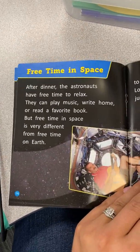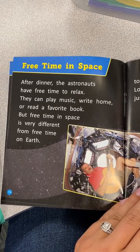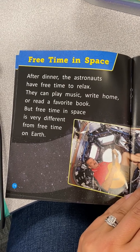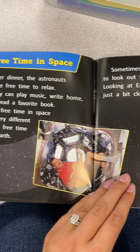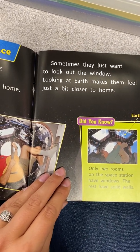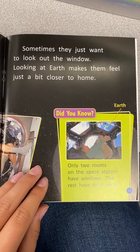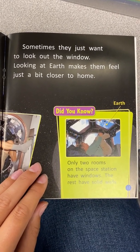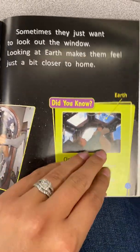Free time in space. After dinner, the astronauts have free time to relax. They can play music, write home, or read a favorite book. But free time in space is very different from free time on Earth. Sometimes they just want to look out the window — looking at Earth makes them feel just a little bit closer to home. Only two rooms on the space station have windows; the rest have solid walls. She's looking at Earth.